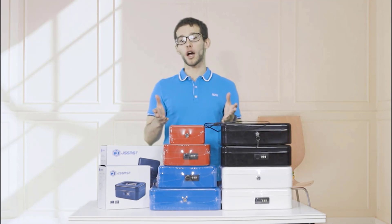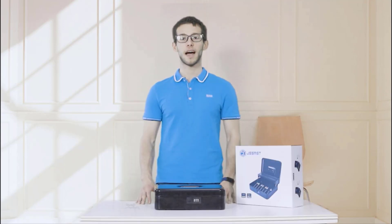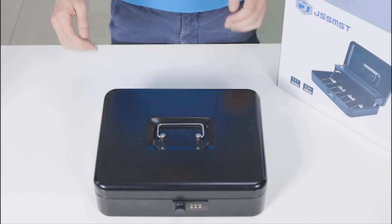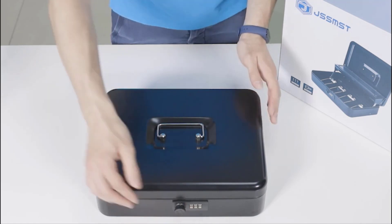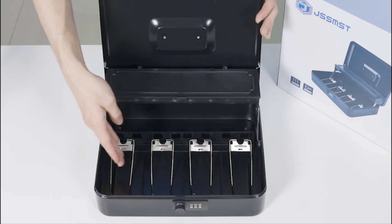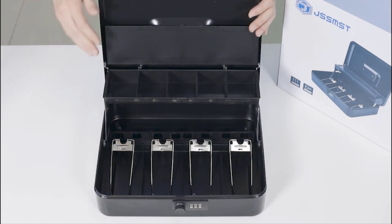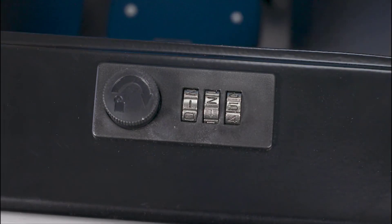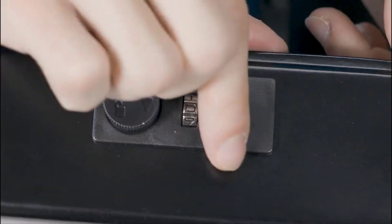The large cash box provides enough space to store cash, coins, valuable jewelry, watches, and so on. Secure and safe, the JSSMST Large Money Box is heavy duty and can be cherished for years. Drop the box on the ground when it's locked and it will not burst open. If you have any query about the product after you receive it, contact them directly for the best solution — any problem can definitely be solved.